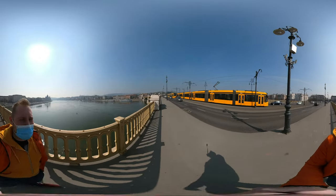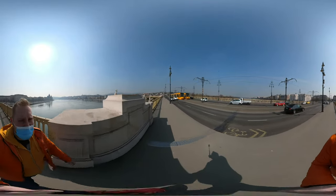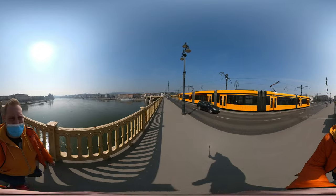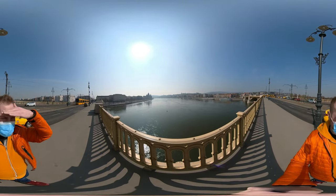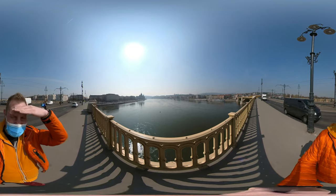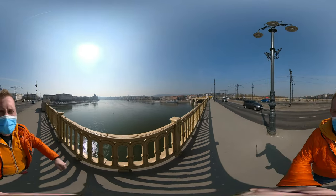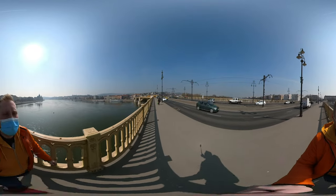You can see the beautiful yellow tram called the Combino — it's one of the longest tram lines in the world, number four and number six. On the left you can see the beautiful Parliament, then the Chain Bridge, and on the right there is Buda Castle and the Matthias Church, which I will show in later videos. Underneath us is the Danube, the second biggest river in Europe.